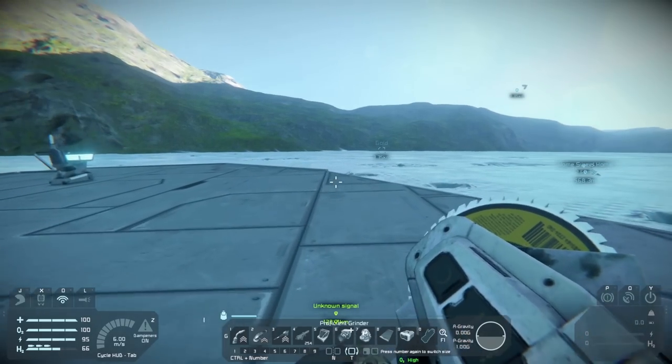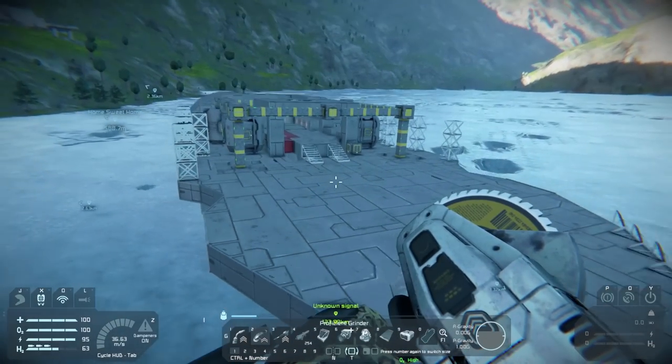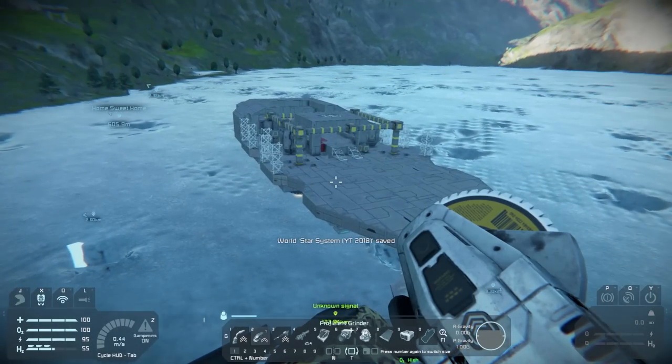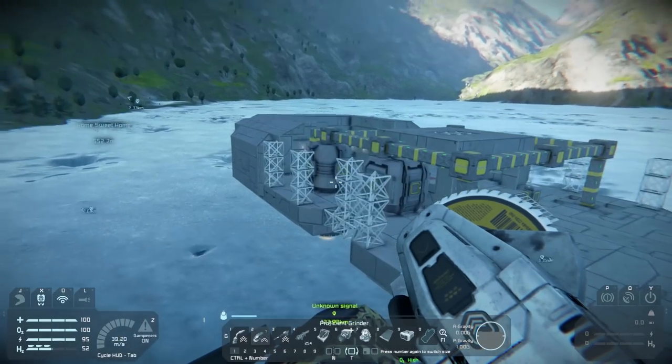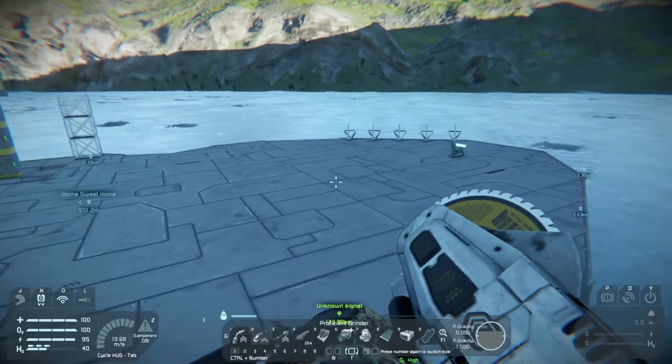What is up guys, my name is Andrew, welcome back to Space Engineers, this is episode number 12. Today we're going to do a little bit of work on the ship. Last episode we worked on the hydrogen tank and connectors pretty much the whole time.